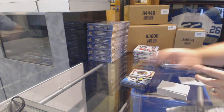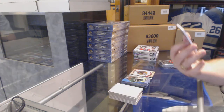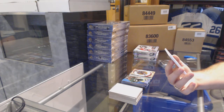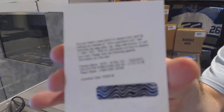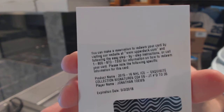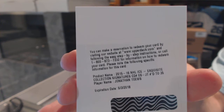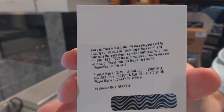Hey, look at here — an Exquisite Collection Signatures, numbered to 35, for the Chicago Blackhawks: Jonathan Toews. Johnny T, numbered to 35, exquisite autograph. Well, that's pretty sexy.